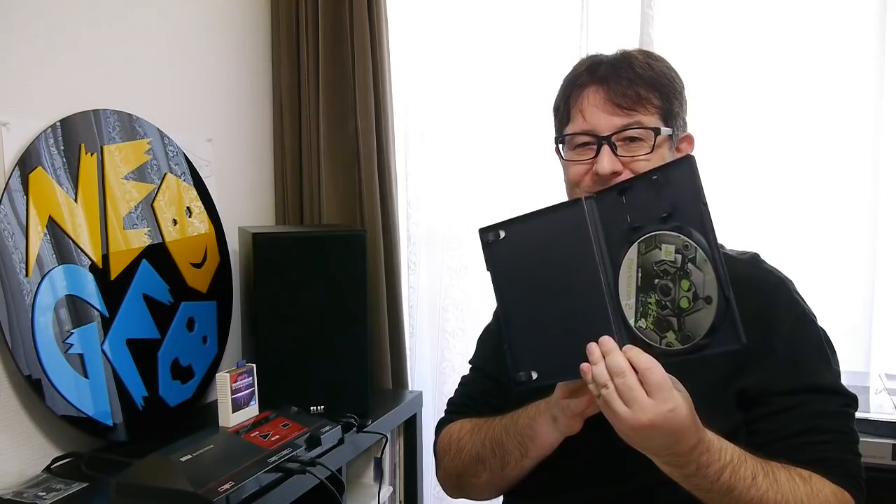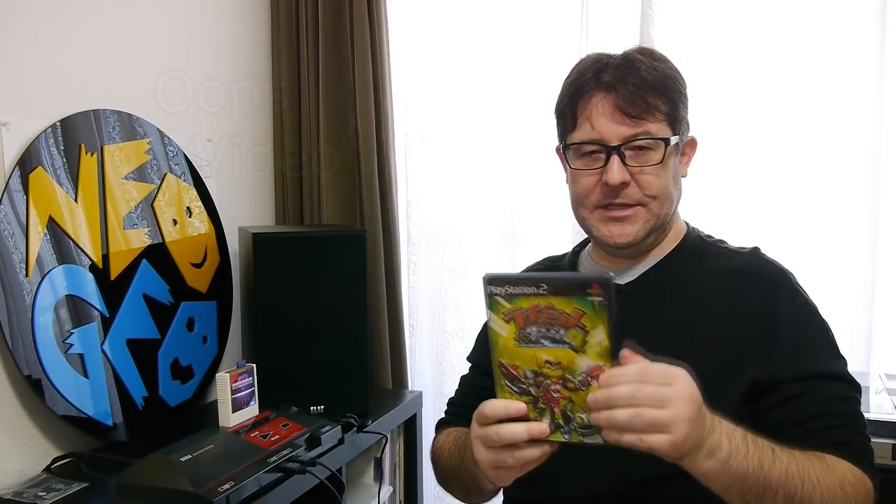Next up is Ratchet & Clank 4. I've not played Ratchet & Clank 2 or 3 — well, I've played one of them anyway. This one was only 200 yen, reason being no manual. But I've heard good things about this, and as you can see in the corner it is pretty good. I'm looking forward to playing that as well.